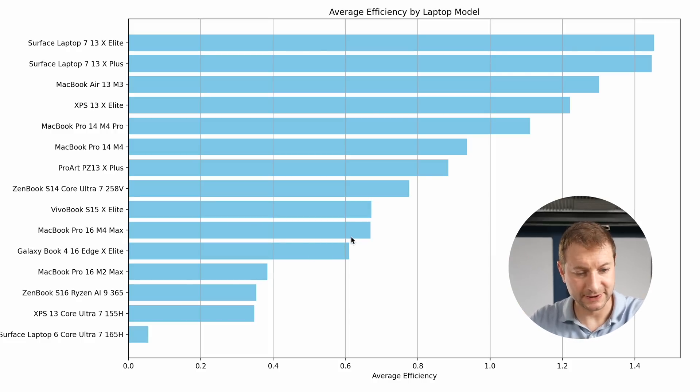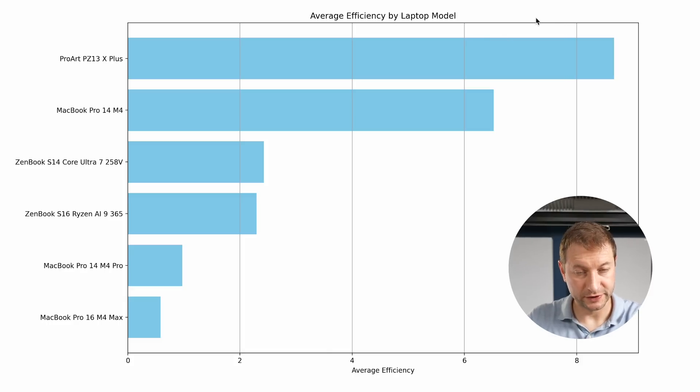Now let's look at efficiency — I measure the amount of work the machines do and compare that to how long they last. In high performance mode, the M4 Max is not super great, about the same as the VivoBook S15 X Elite. Surface laptops dominate efficiency. The MacBook Air M3 is pretty good. The M4 Pro has nice efficiency and the M4 is still decent. In balanced/low power mode, the M4 Pro and M4 Max are not doing great compared to the Ryzen AI 9 and Core Ultra 7 Series 2.